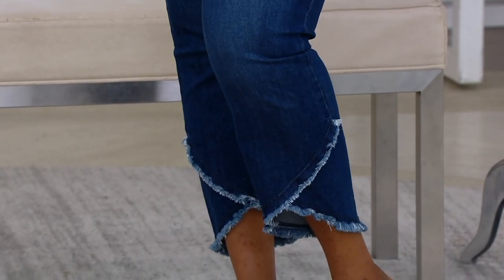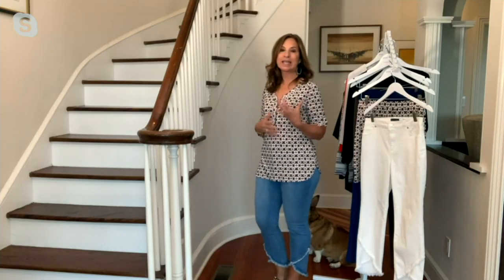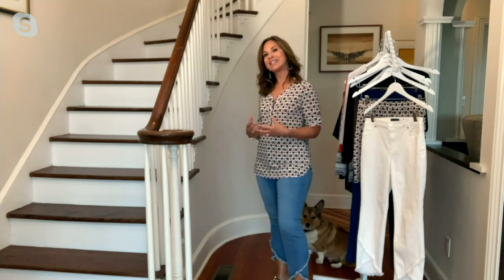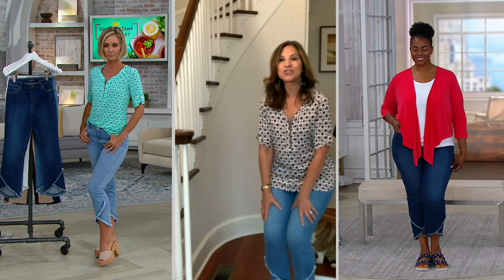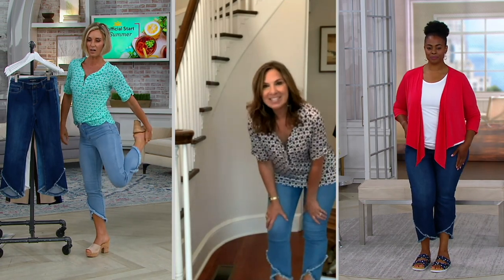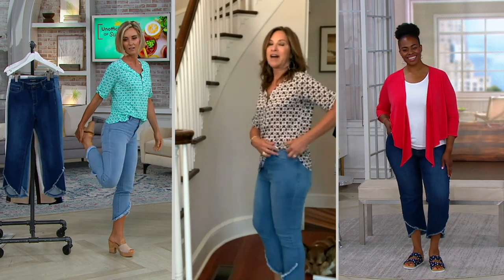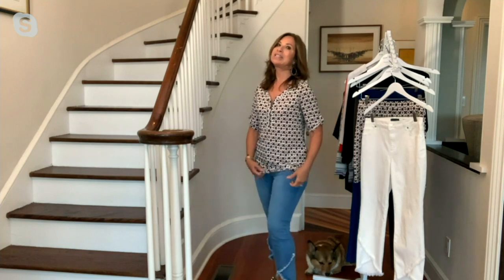But also, like Susie said, it's the fit. This is numerical sizing — it fits very true to size. Normally like an extra small, I wear a size four. It's very easy to fit because it's very forgiving — there's so much stretch in this, stretch and recovery, so you can move and you don't feel constrained. It's a little bit higher in the back, so it kind of brings you up, but you can bend and move.